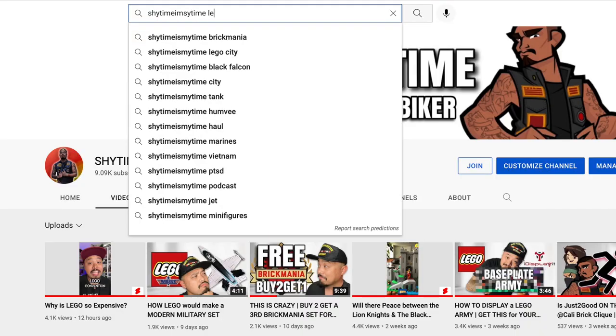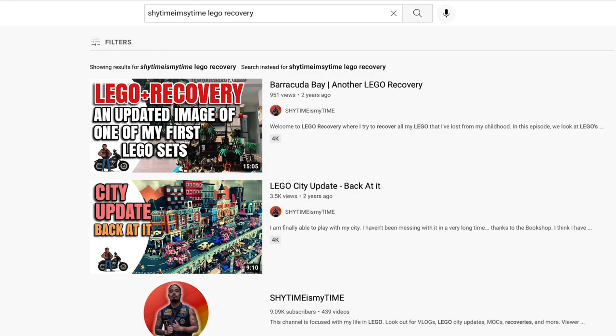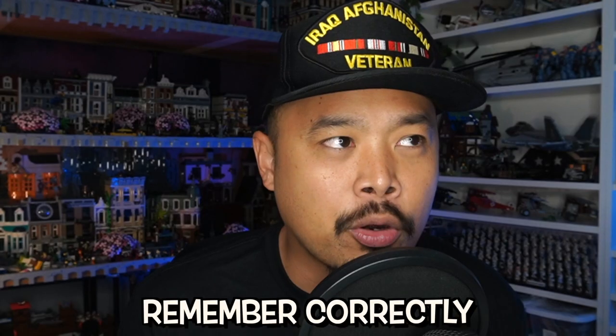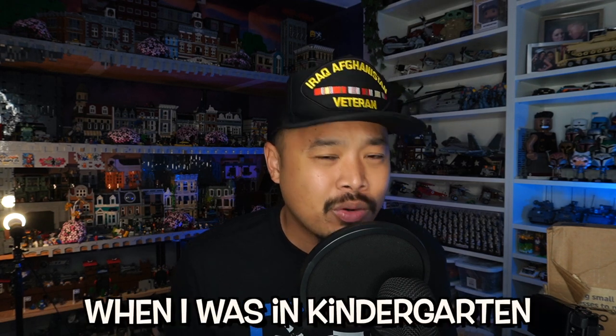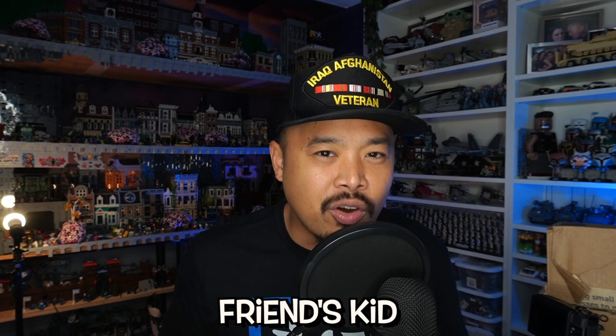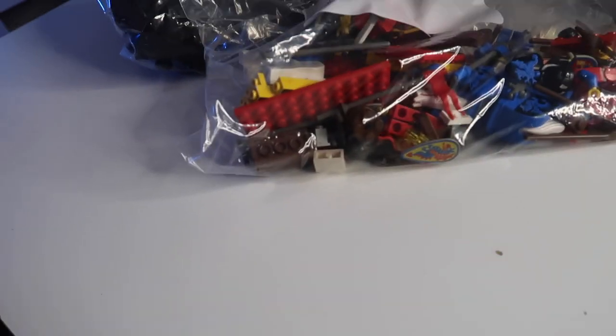I've been on a mission to collect everything that I had at one point. Now that I'm almost complete with Western, I'm diving back into Castle. This one came out in the late 80s if I remember correctly, but it was actually given to me in kindergarten around 1992 as a secondhand gift — my mom's friend's kid didn't really want it anymore, so they gave it to me. The seller said it was 100% complete; I might be missing a few things. I know I'm missing an axe, which I already have replaced.